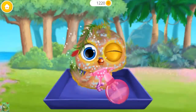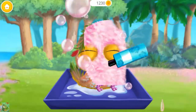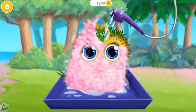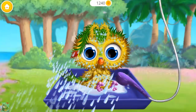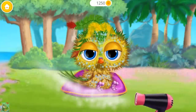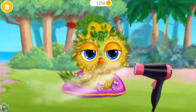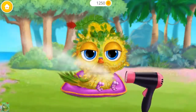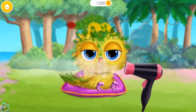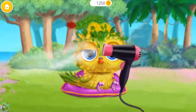She's adorable! Let's take her! Apply the shampoo. Now rinse it! Let's dry the feathers!